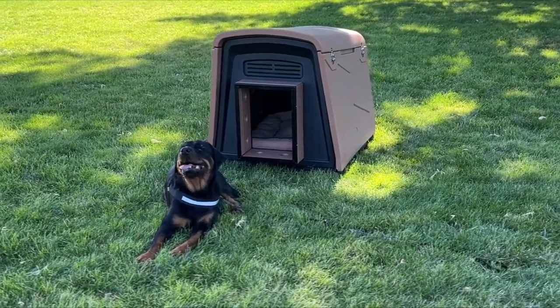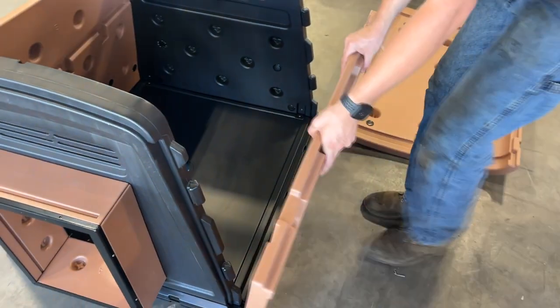Maintenance-free, impact-resistant, and ultraviolet-resistant. 2-inch thick double wall construction. Smooth walls for easy cleaning.